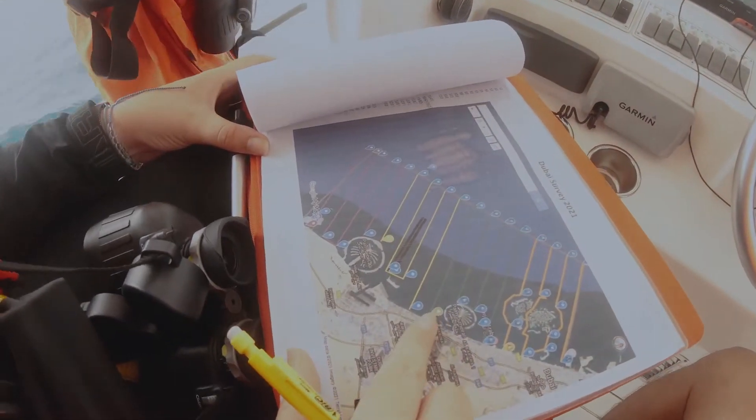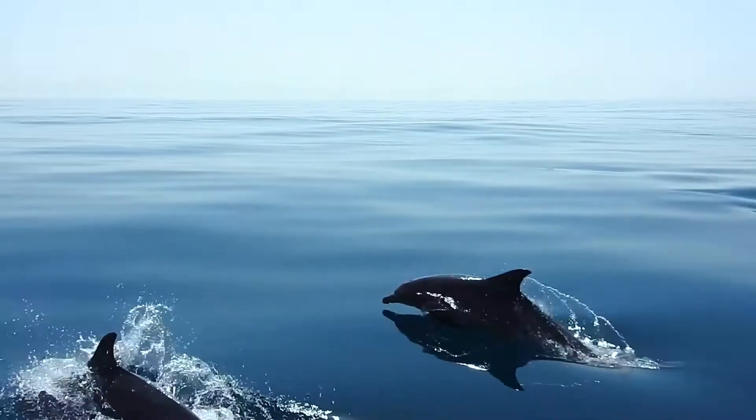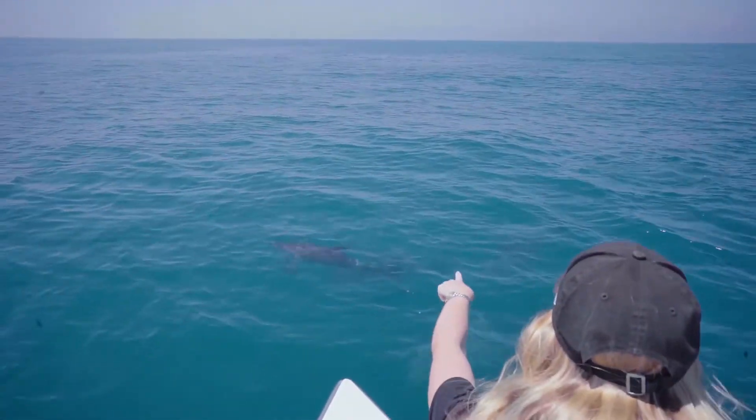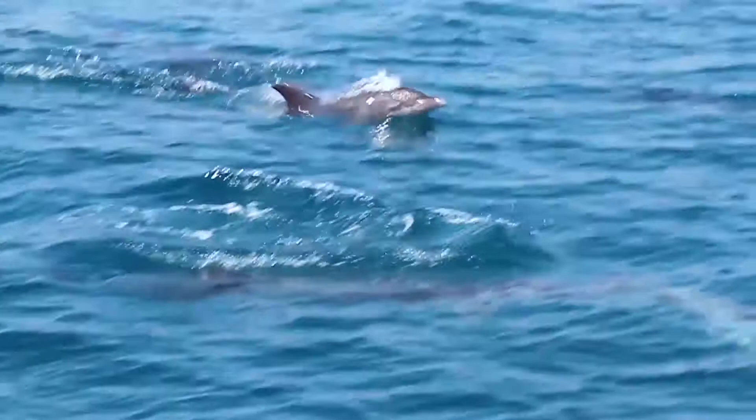The species that are regularly occurring here in the coastal waters are mainly three: we have the Indian Ocean humpback dolphins, we have the Indo-Pacific bottlenose dolphins, and the Indo-Pacific finless porpoise.